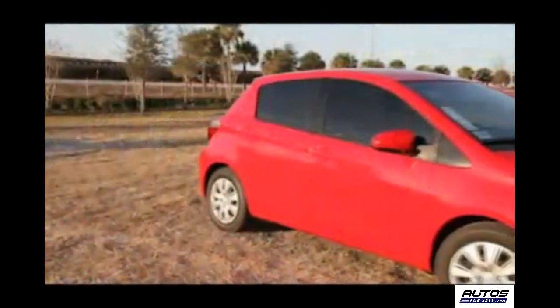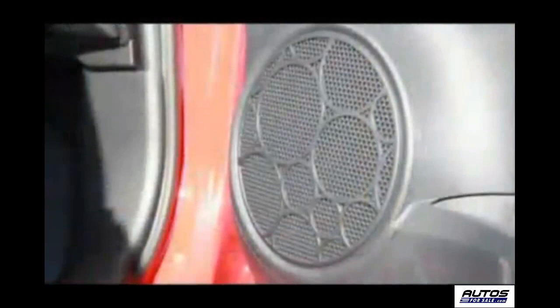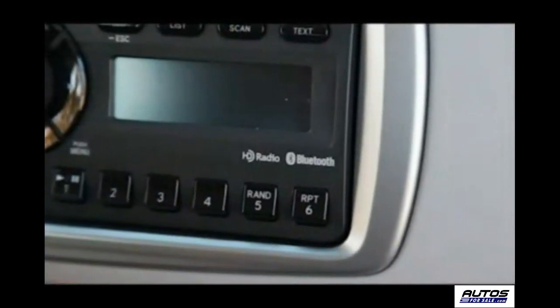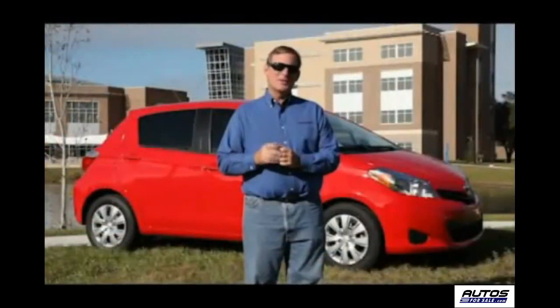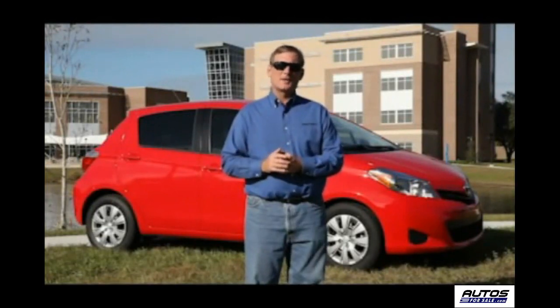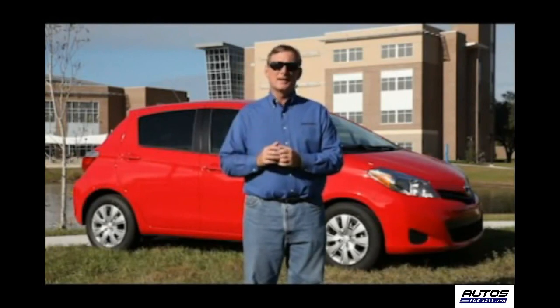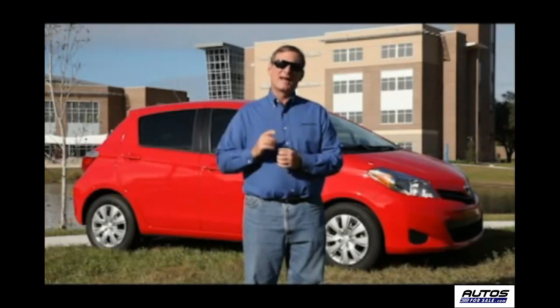Step up to the LE or the sporty SE model and you get an HD radio, 6 speakers, and Bluetooth connectivity. When you consider that you can get into a brand new Toyota Yaris for well under $20,000, you can now see why this car is going to be a hit with grads and dads.